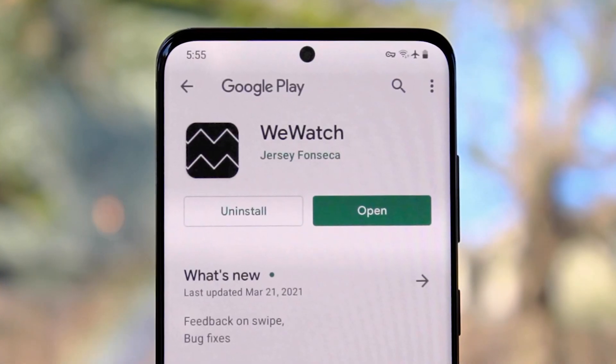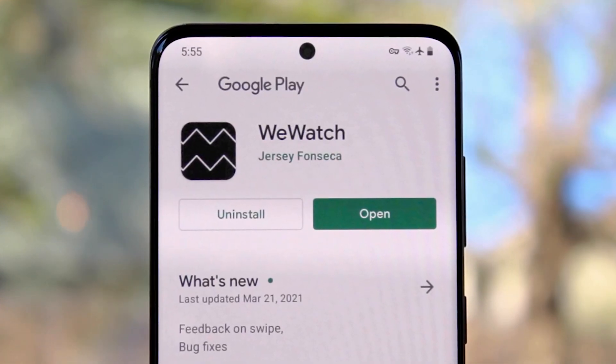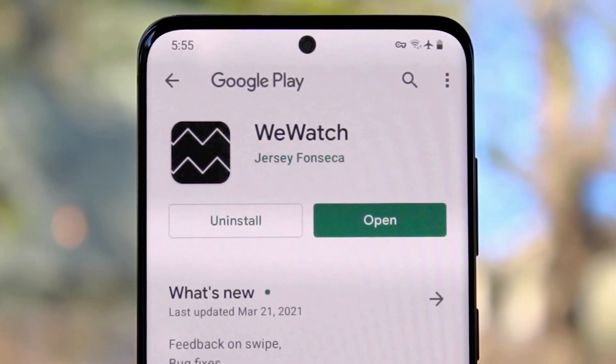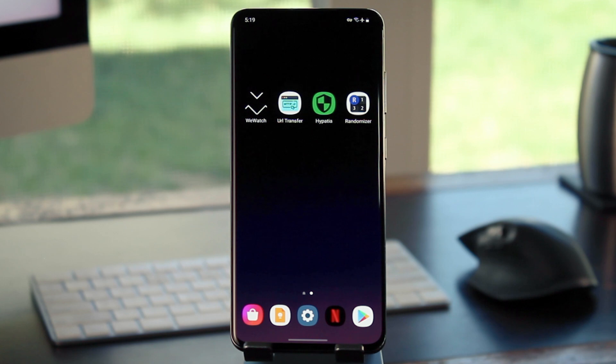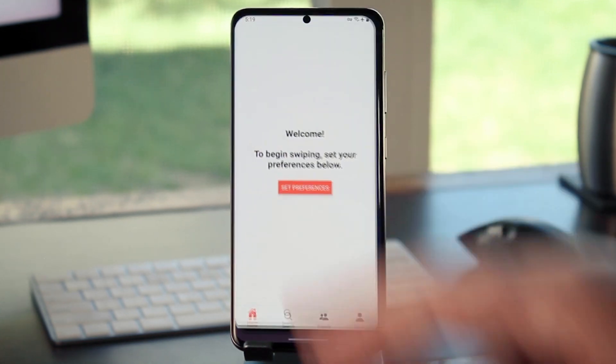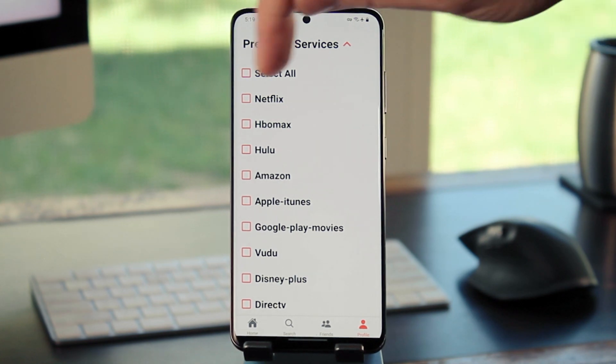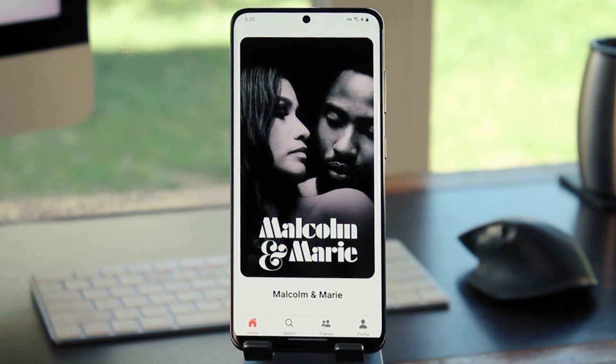First up is an app called We Watch, from developer Jersey Fonseca out of Chicago. You'll find a link to install it in the description below this video. This one has a great sales pitch — it's like Tinder for movie night. You sign up for an account, then choose the streaming services you use, and the app will show you full screen movie posters on the main menu.